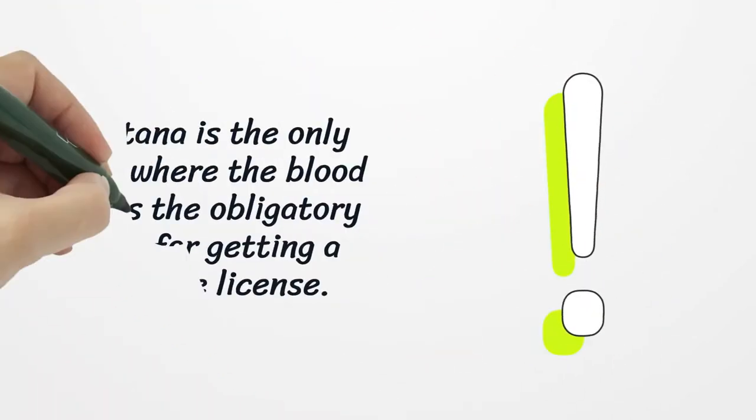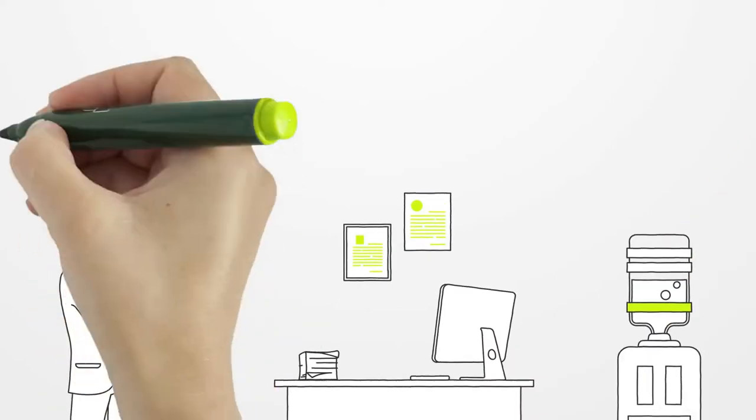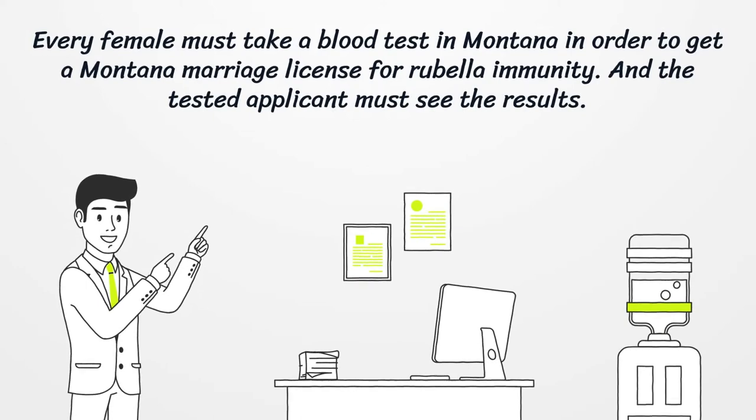Montana is the only state where the blood test is an obligatory requirement for getting a marriage license. Every female must take a blood test in Montana in order to get a Montana marriage license for rubella immunity, and the tested applicant must see the results.